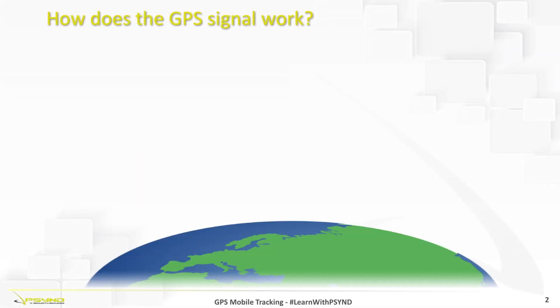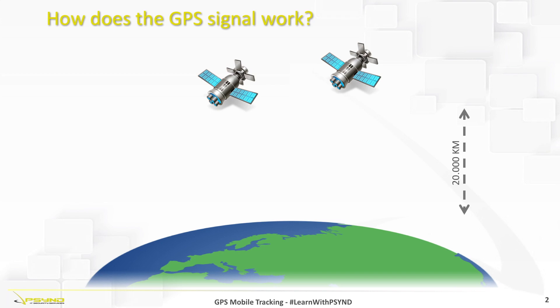First of all, let's understand how the GPS signal works. A satellite can be installed between 10,000 and 35,000 km from the Earth. A GPS satellite is normally installed around 20,000 km from our surface. We currently have 32 satellites, where between 4 and 8 are used as backups.